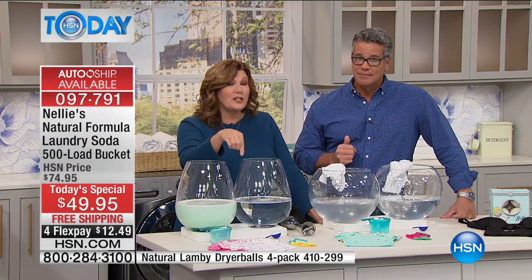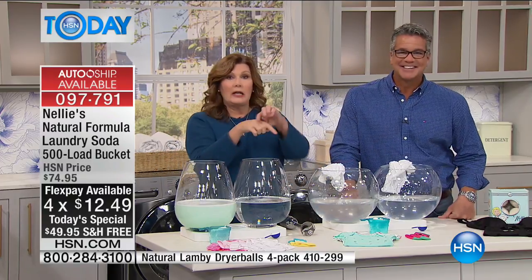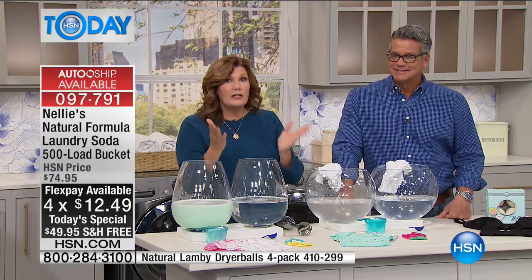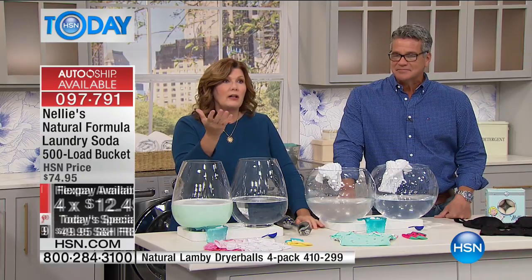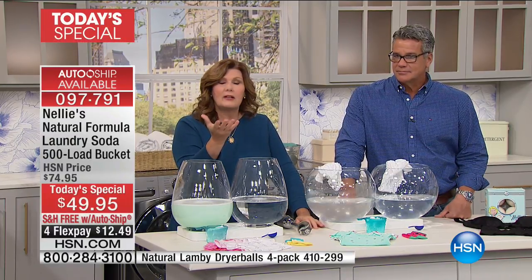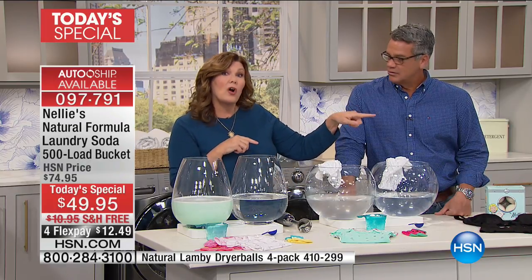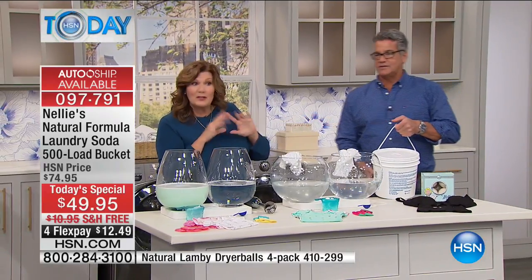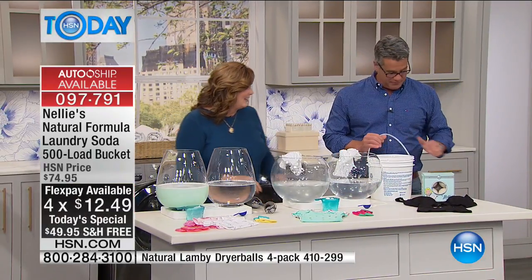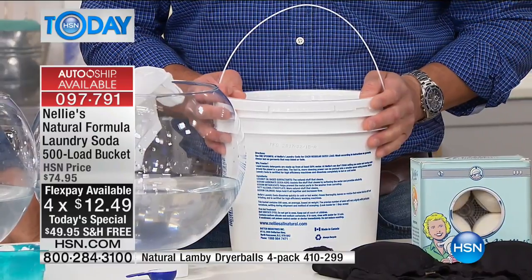The same 500 loads in a different square bucket is going to run you with shipping and handling $30 to $40 more — $25 more on the price and then another $12-13 on shipping. We made an all-new round bucket just for today's special. Not only do we pay for the shipping, but you don't have to worry about hauling this from a store — it comes right to your front door.